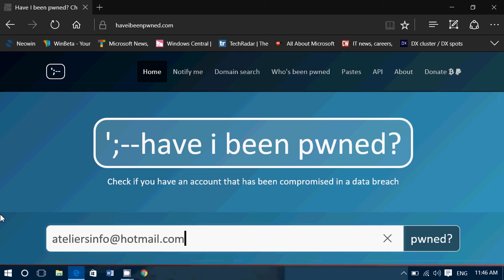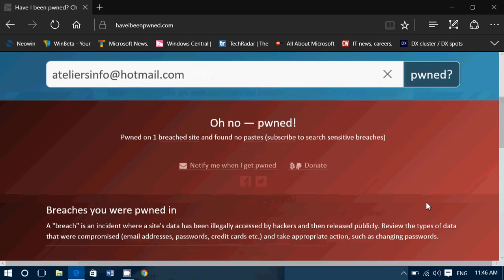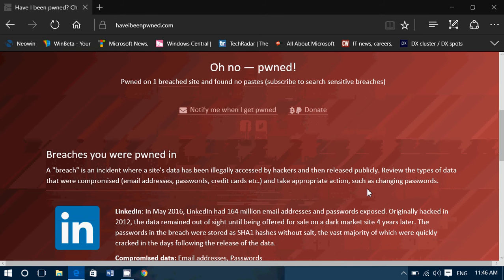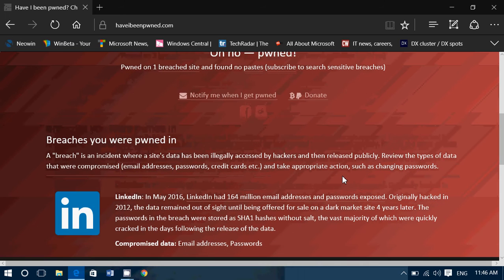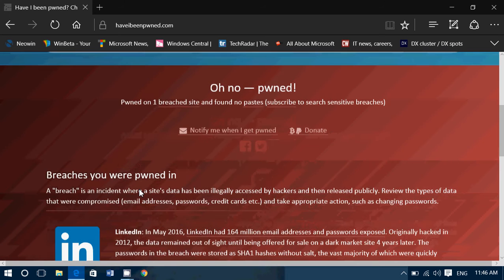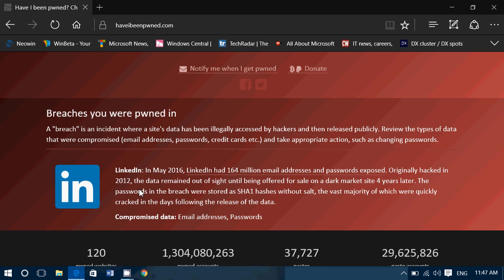Here's another email I use — have I been pwned? Of course. I use this email a lot and it's a public business email so everybody knows about it. LinkedIn is where I got pwned on this one. Compromised data: email address and passwords. Once again, change your password on the compromised account — in this case LinkedIn — and change your main email password to make sure you're safe.